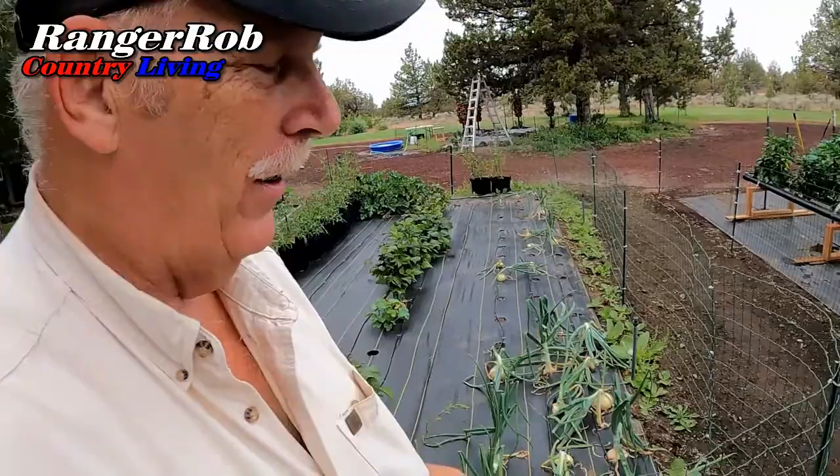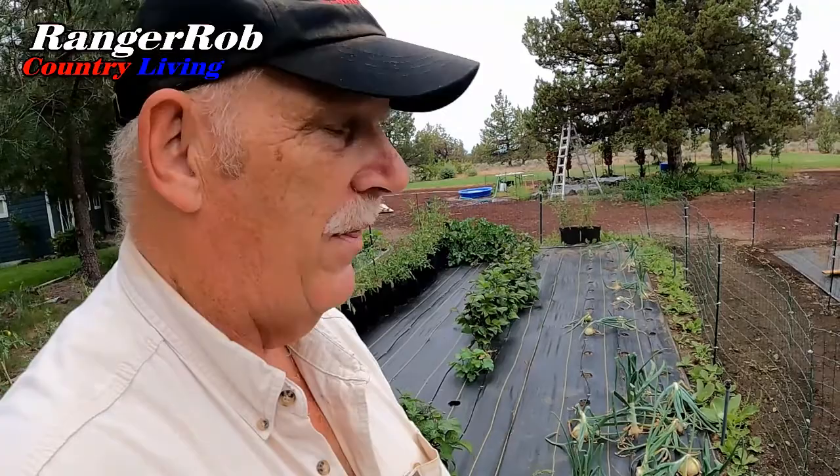The other problem I had today I had to fix is these Walla Walla onions are getting so big that some of them can't push through the hole. So I had to cut the holes bigger just to let some of these onions grow, and they're not turning yet so they're still growing. These are monstrous — they're very large, but they're super delicious.